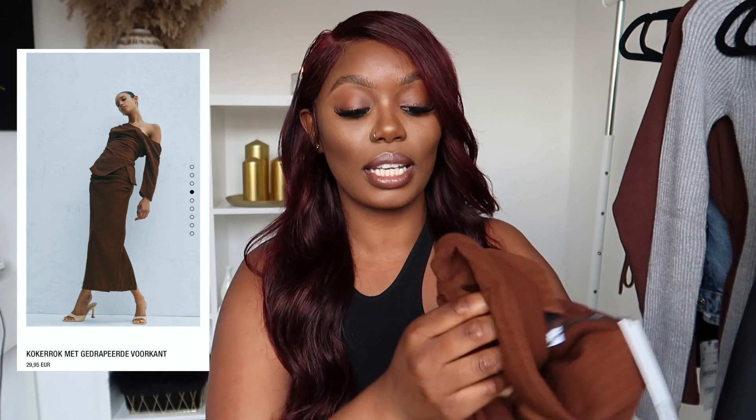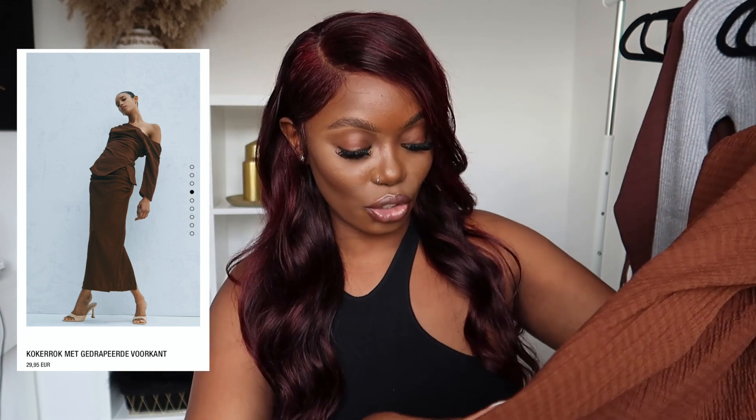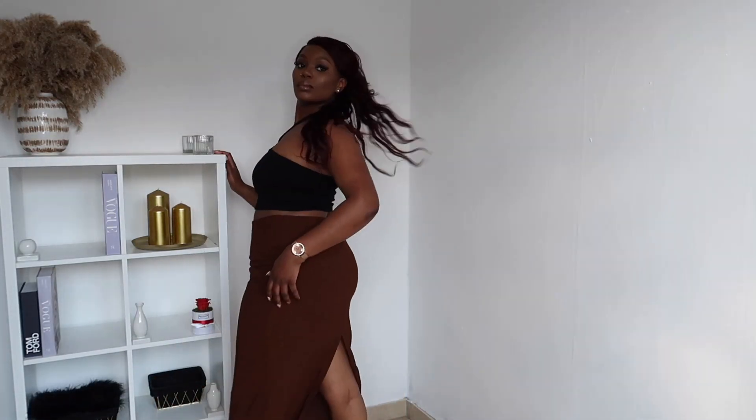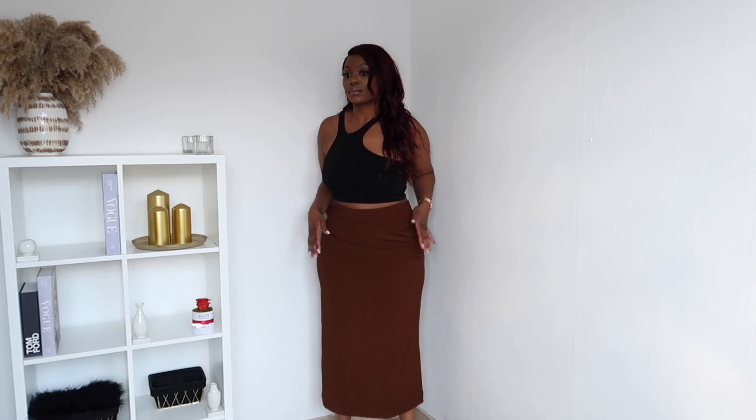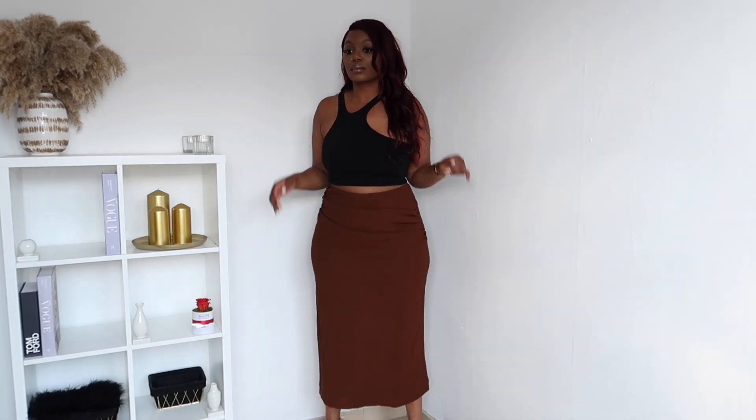Then there's this super cute dress in a really nice material — absolutely not see-through. The lovely detail is a split at the back in the middle, and it also has ruching on both sides. As you can see on screen, I need to go smaller. It has a little bit of stretch, so you can definitely size one down. A large, I think, would fit me nicely.